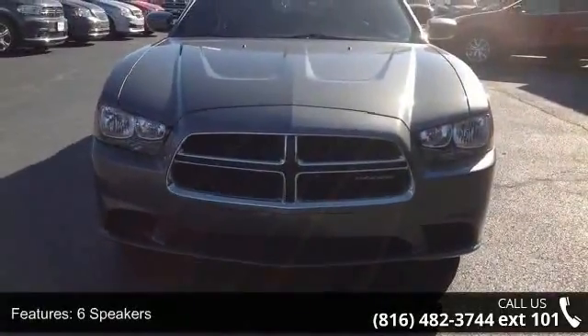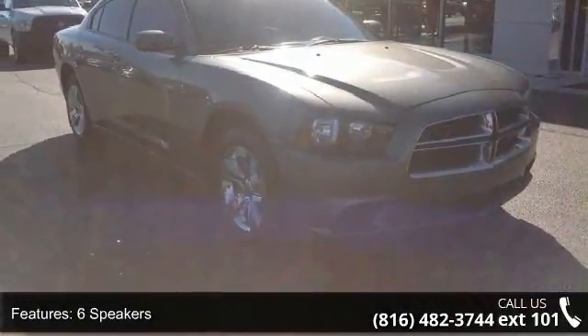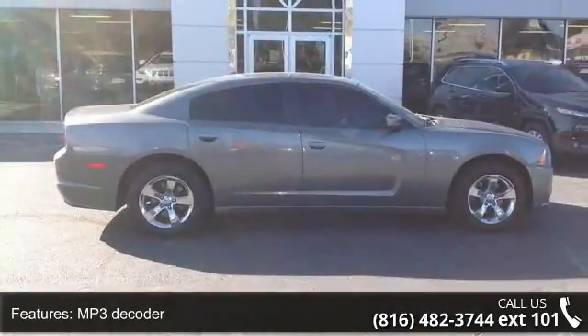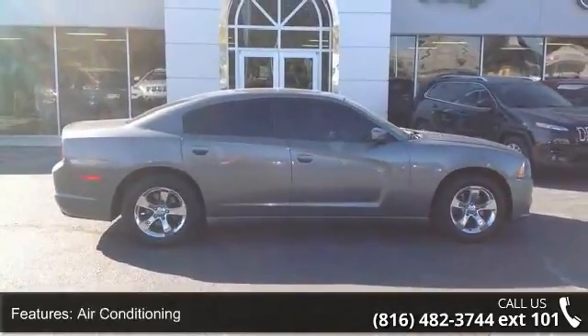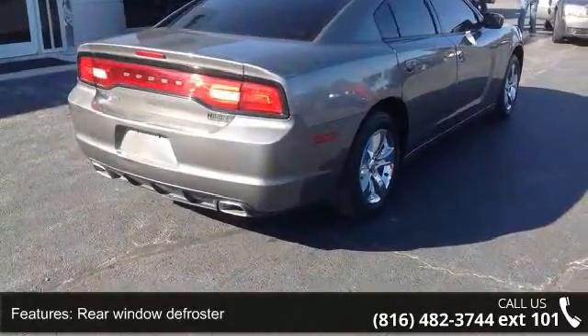Enjoy these notable features: 6 speakers, MP3 decoder, air conditioning, rear window defroster, power driver seat, power steering, power windows, remote keyless entry, steering wheel mounted audio controls, and 4 wheel independent suspension.